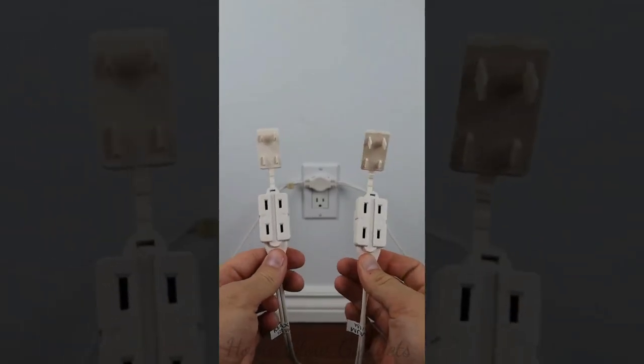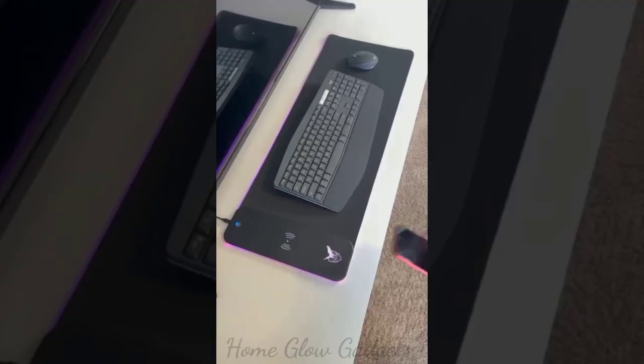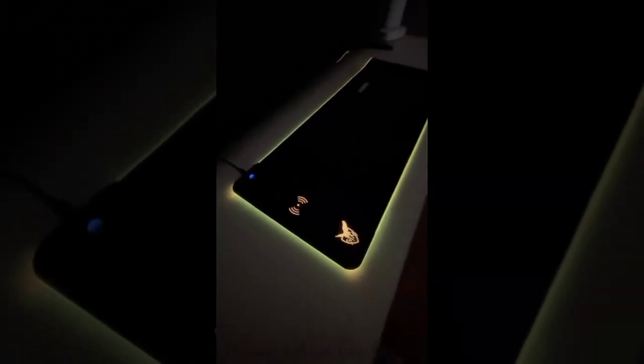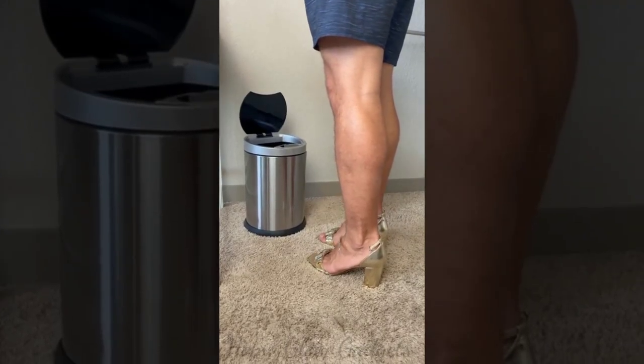These scissors have a built-in laser and allow you to cut in a perfectly straight line. This desk pad not only has a wireless charger but it even has built-in LED lights that can change color. This trash can will only open up when you kick it.